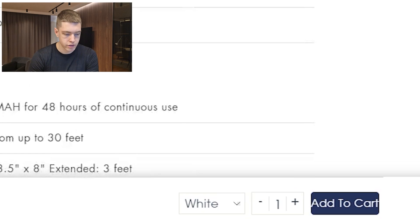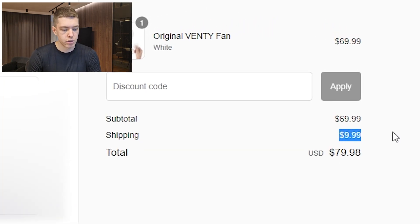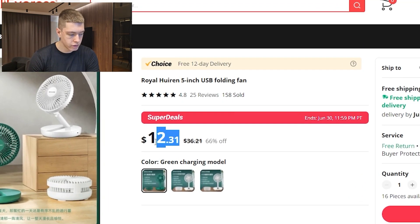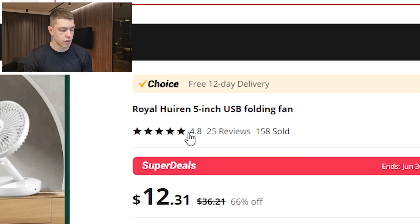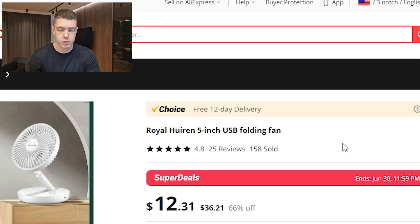They're charging $9.99 for shipping, so the total price comes to around $80, while the exact same product on AliExpress is only $12 — meaning they're selling it for six to seven times the cost, which gives incredible margins. This listing has 158 orders, 25 reviews, and a 4.8-star rating, so we know people are happy and refunds won't be an issue. It also comes with free 12-day shipping. Be quick though — this is seasonal, so jump on it now before summer ends.